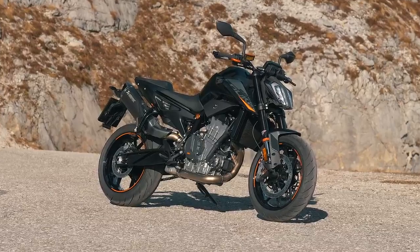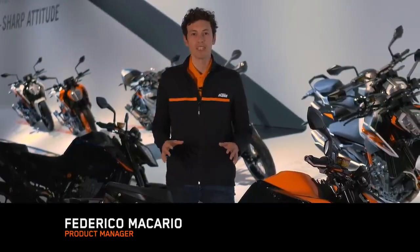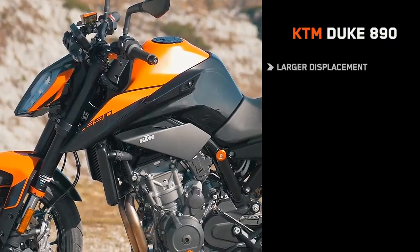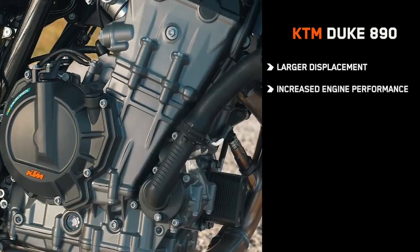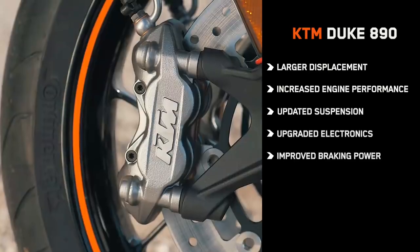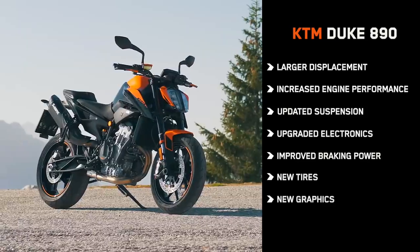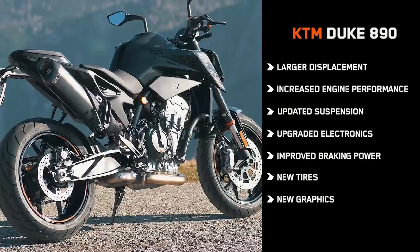The new KTM 890 Duke is the latest evolution of the successful 790 Duke we launched back in 2017. The new bike benefits from larger displacement, increased engine performance, updated suspension, upgraded electronics, improved braking power, new tires and completely new graphics, while remaining super sharp, very precise, light and incredibly agile.